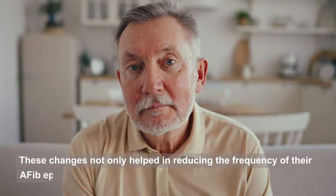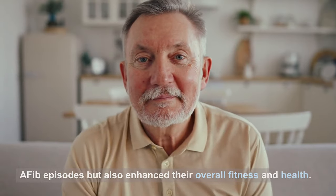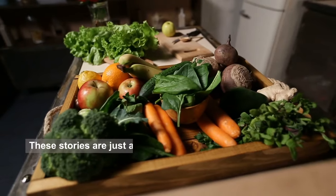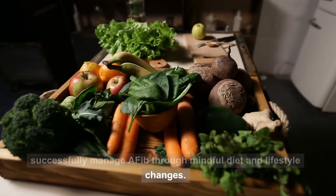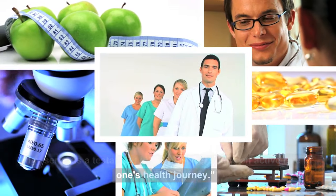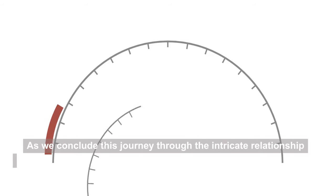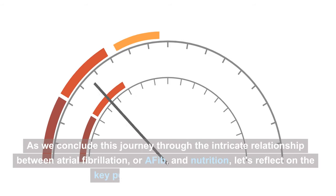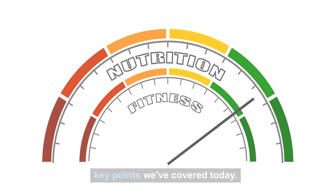These changes not only helped in reducing the frequency of their AFib episodes but also enhanced their overall fitness and health. These stories serve as a testament to the power of taking an active role in one's health journey. As we conclude this journey through the intricate relationship between atrial fibrillation and nutrition, let's reflect on the key points we've covered today.